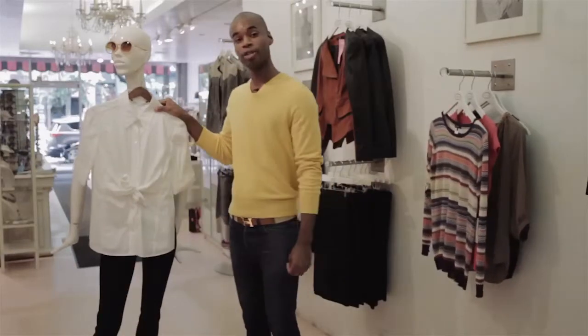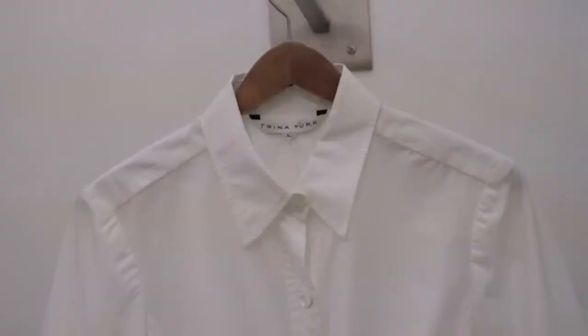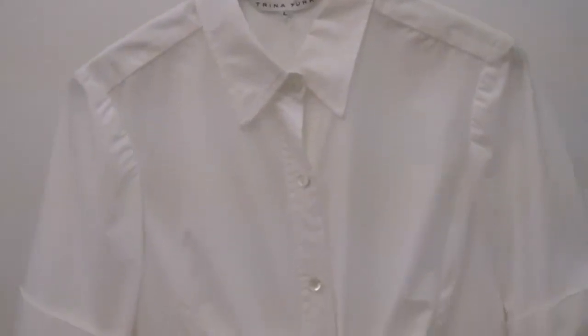And here we have one of the most common blouses. It's a traditional poplin cotton blouse. It's business casual and a great transitional piece. It can be used during the day or at nighttime.